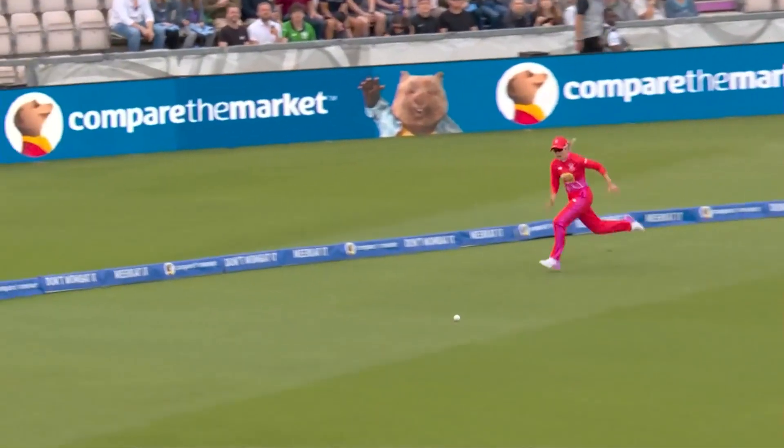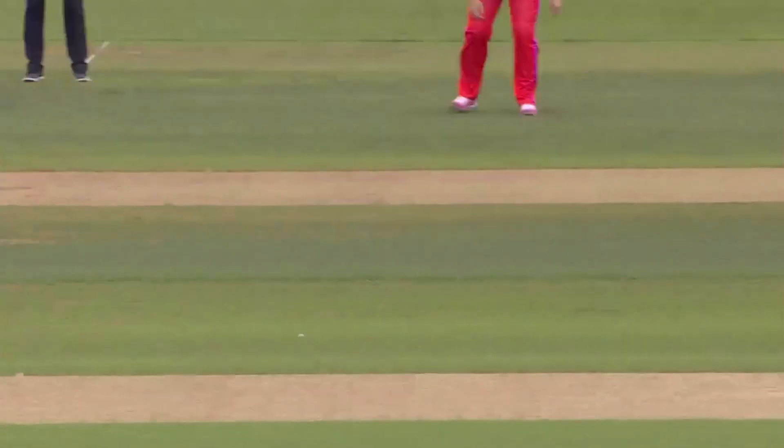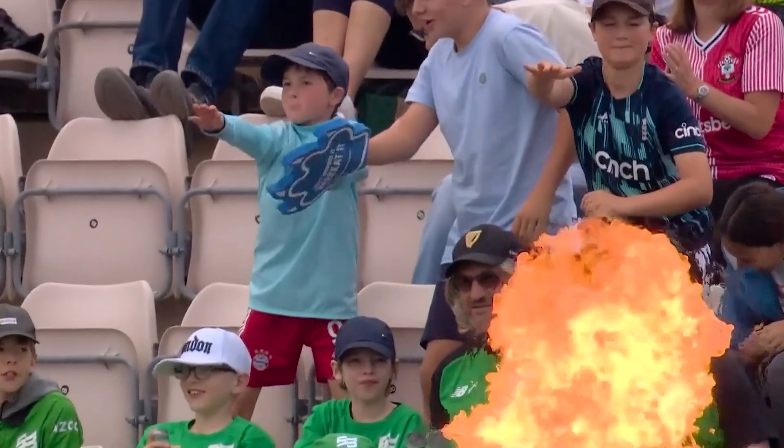She's very strong in that area. Just a fraction too short there by Shabnam Ishmael — didn't really get above the stumps, and Mandana is so quick to pick the length.